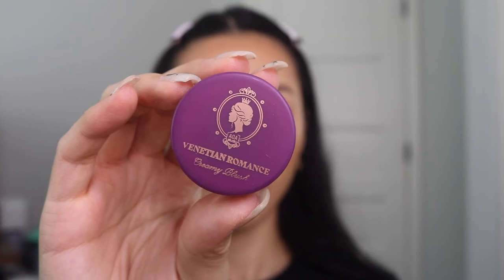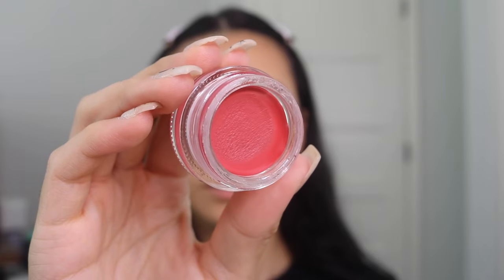We have the Venetian Romance Creamy Blush in the shade Cake. When I tell you a little bit goes a very long way — it's giving Rare Beauty a run for its money because it is so damn pigmented, way more pigmented than the bronzer. Unpopular opinion: when a blush is too pigmented, I don't really want to use it because I'd rather build something up. Personally, I am not into any of these potted cream products — I'd rather have a stick or a liquid. However, if you are a makeup artist who loves cream products, this is definitely it. It'll work as an eye base, blush, or lipstick.